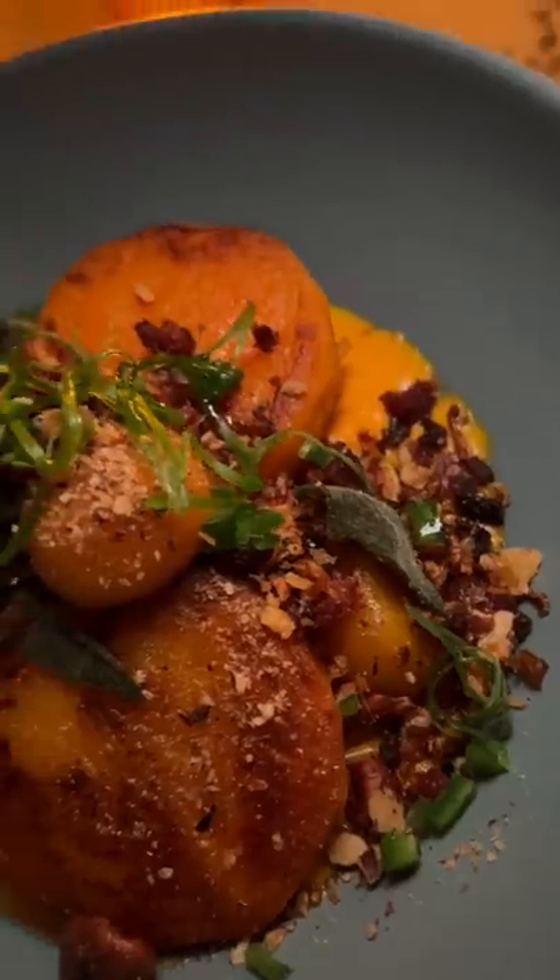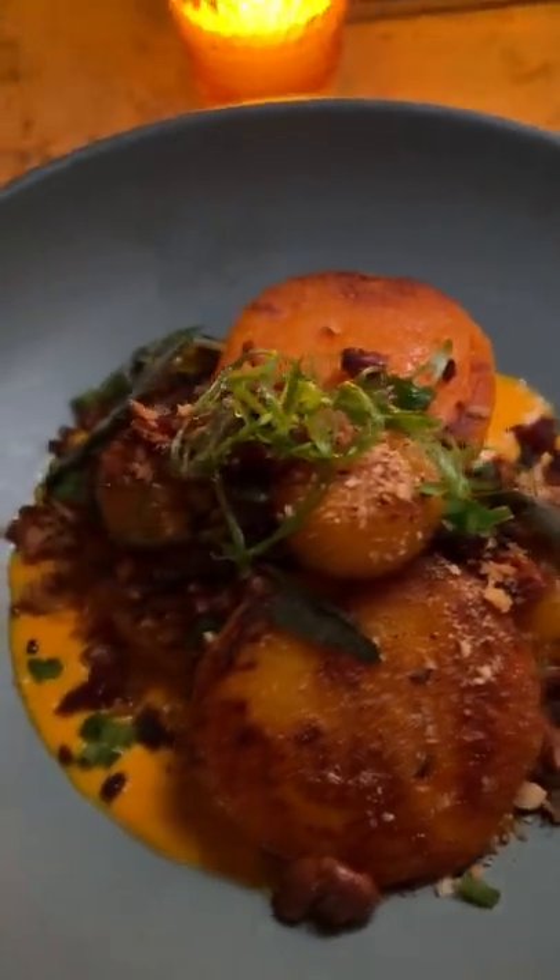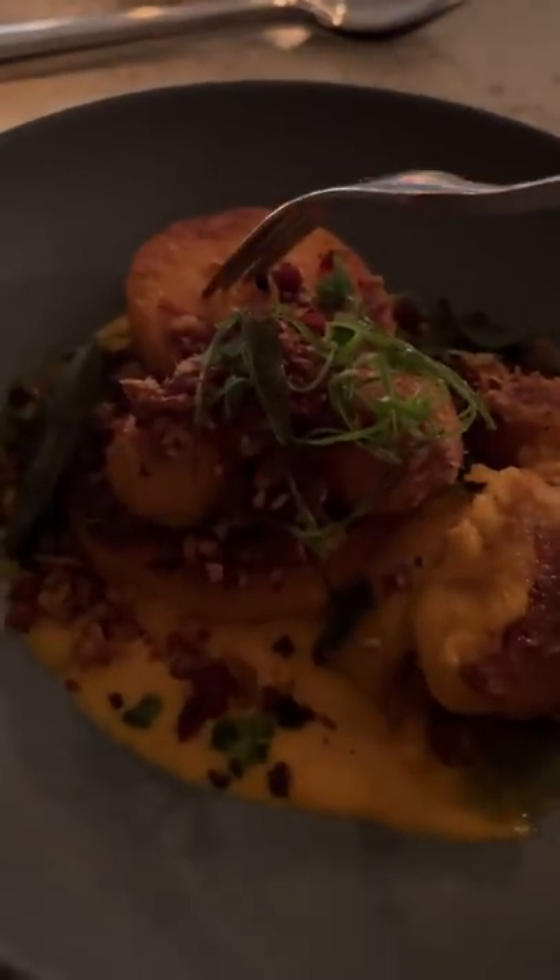There's a restaurant in Kansas City that so many people have recommended to me, and I finally got the chance to visit while Janelle was in town. It's Antler Room, and we ordered a bunch of small plates starting with roasted squash, which also had squash mochi balls that were amazing.